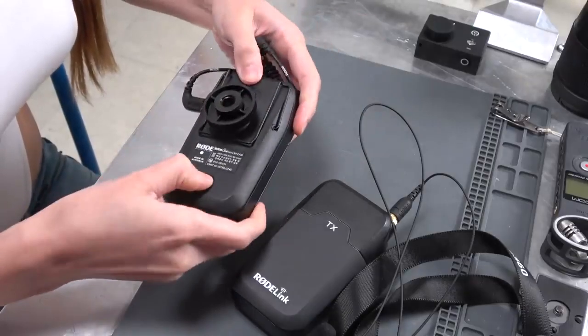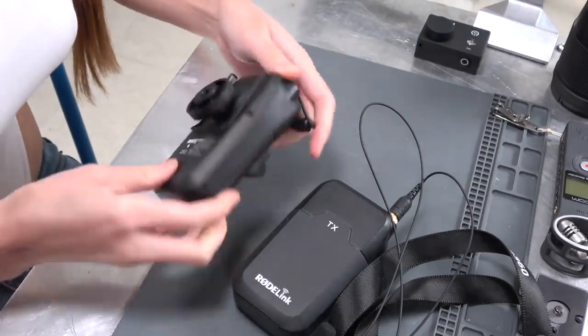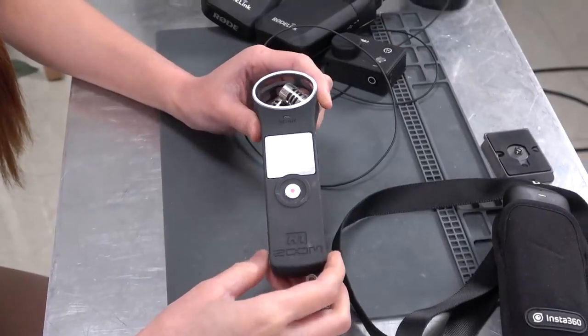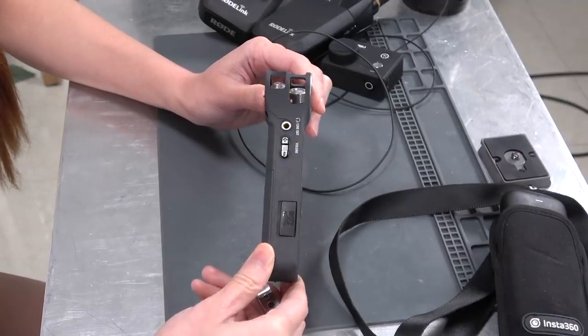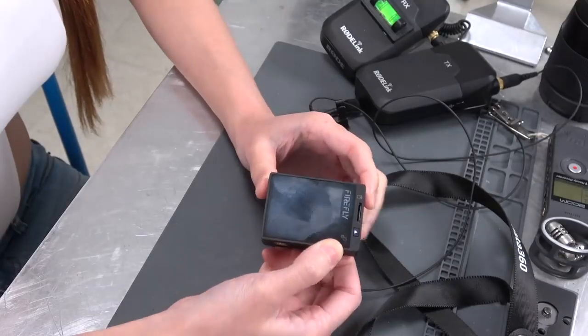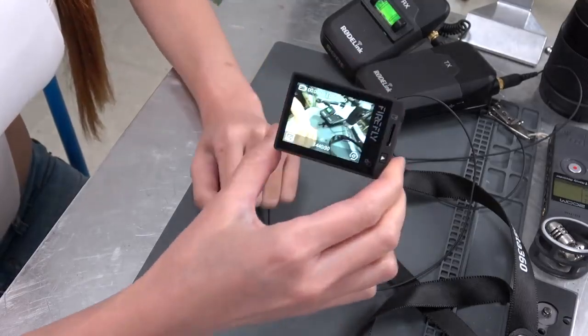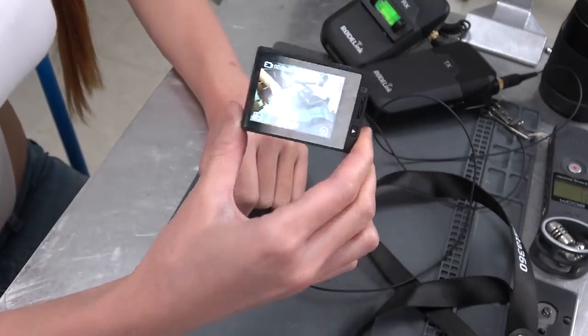For audio in my workshop I use a Rode Filmmaker Kit. It takes rechargeable AA batteries and so far has been a good investment. I also have a Zoom H1 but I don't use it that much. For small general purpose action cameras I use the Firefly ASE — I have a few and they are a perfect blend of price and performance. I really like them.